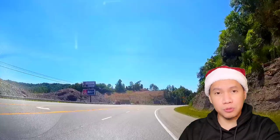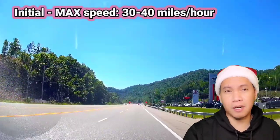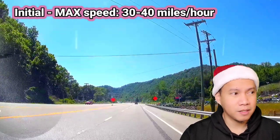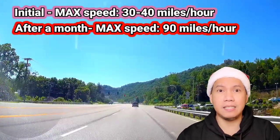At first, my wife was only running like 30 to 40 miles per hour and she was really scared at those speeds. But later on, after a month, she was even driving at like 90 miles per hour.